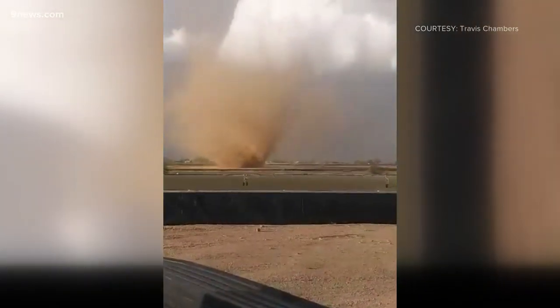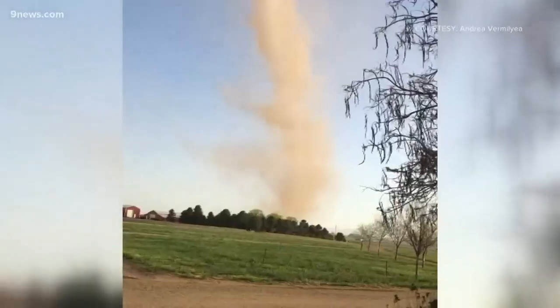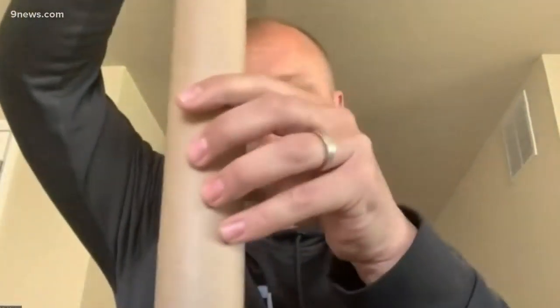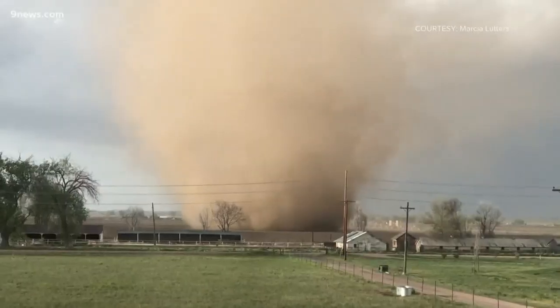Landspouts like to form along boundaries between dry and moist air. Paul Schlatter with the National Weather Service says that air can start to spin horizontal to the surface along those boundaries long before storms even form. Put a storm right on top of that boundary, it sucks in the boundary and makes it vertical. And now you've got a rotating vertical column of air, which is a tornado.